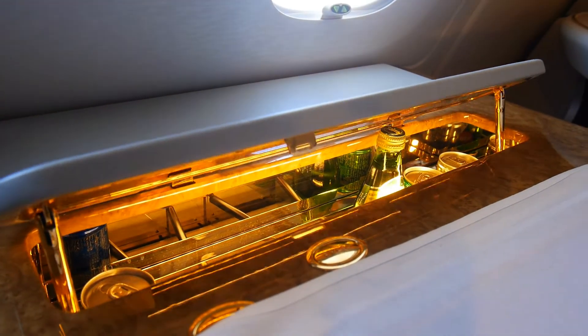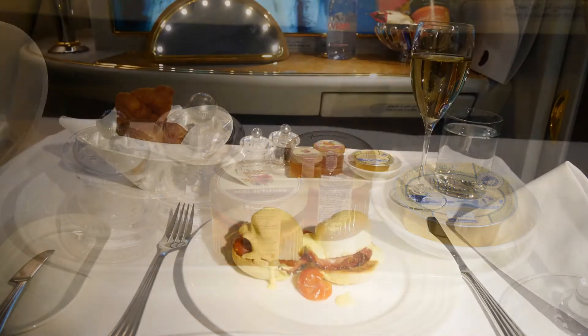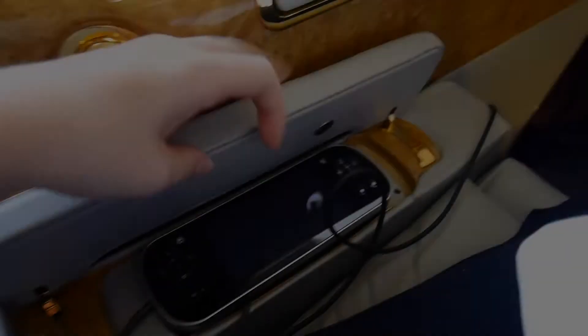This is the pop-up bar, so you've got your drinks here as I showed you earlier. And then here is breakfast — a selection of croissants, Eggs Benedict, and champagne.